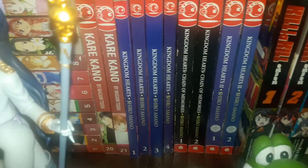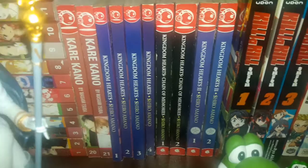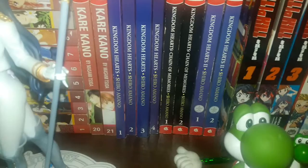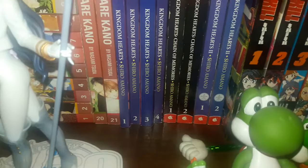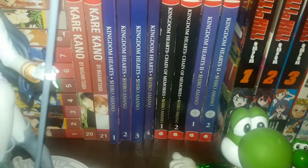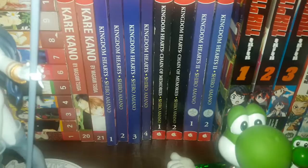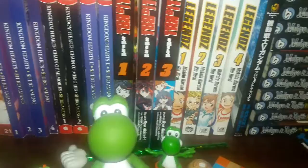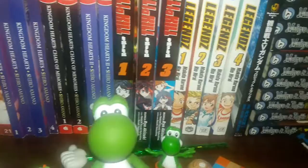Kingdom Hearts volumes 1 through 4. Kingdom Hearts Chain of Memories volumes 1 and 2. Kingdom Hearts 2 volumes 1 and 2 — this was one of the exceptions I mentioned, because while they have gotten re-released by Yen Press, I haven't had a chance to pick them up. Also technically the TokyoPop print for the Kingdom Hearts 2 manga never was finished because they went out of business back then. Kill la Kill volumes 1 through 3 — I think it only covers up to episode 13, so it doesn't even cover the entirety of the anime.